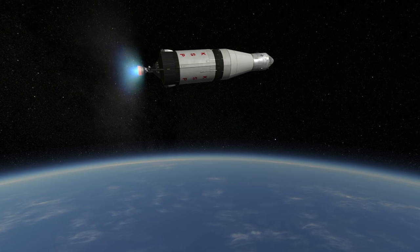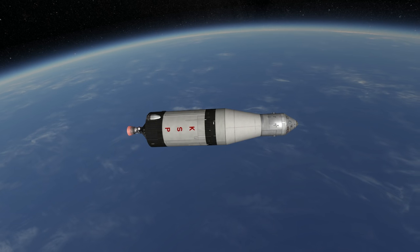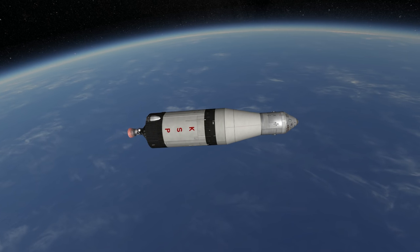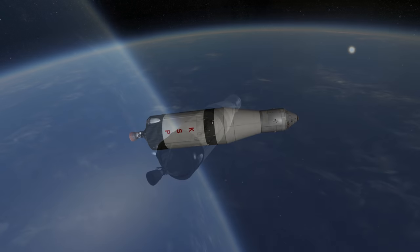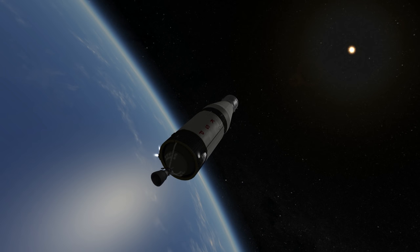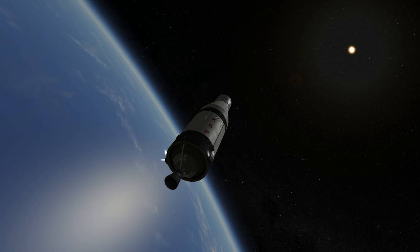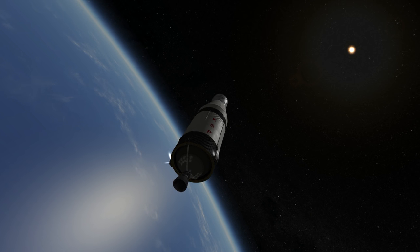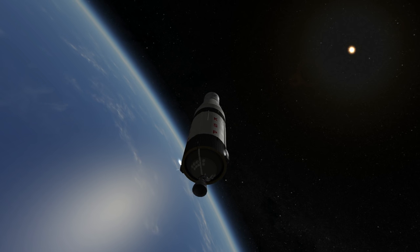This J-2 engine burns for 8 minutes and 20 seconds, but in two bursts. First, it completes the orbit for the rocket, and then the second burn is to transfer to the moon. The final mission for the Saturn V placed the Skylab space station into orbit — in that case, the space station took the place of the third stage, and only the first two stages of the Saturn V were used.